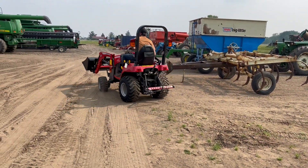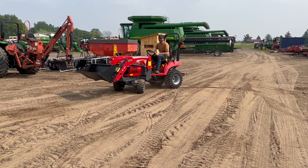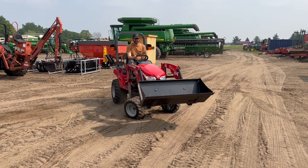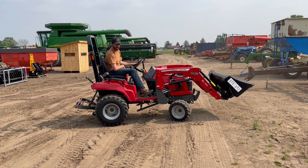Comes with the little hitch there in the back, three point. It's got six hours on it, brand new. 2021.